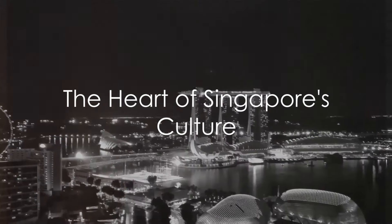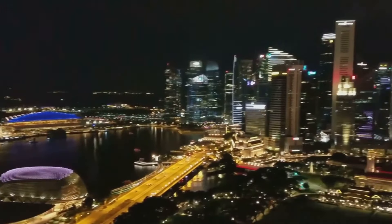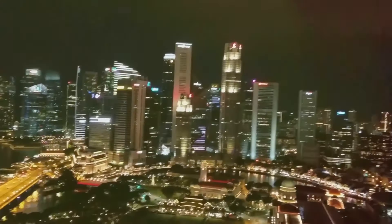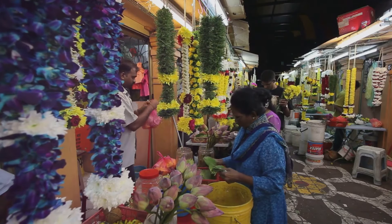Welcome to the vibrant heart of Singapore, where cultures blend seamlessly. Here, in the island city-state known as Asia's modern marvel, every corner is a testament to the rich tapestry of diverse heritage. We start our journey in the bustling streets of Little India, a neighborhood that's a riot of colors and aromas.